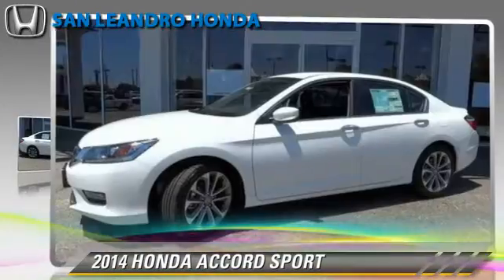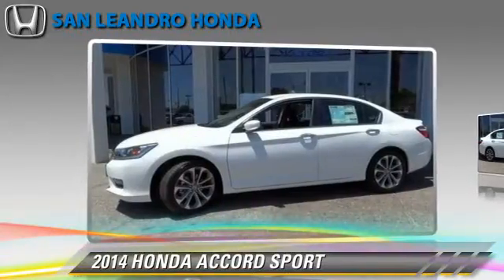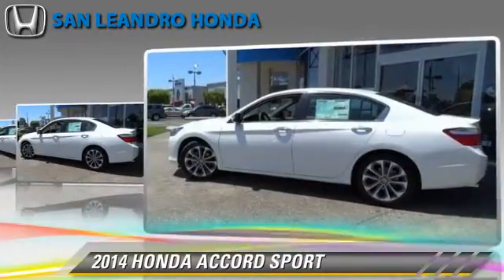Powered by a 2.4-liter four-cylinder engine with a continuously variable transmission, this vehicle is well equipped. This Honda features fog lights and powered door locks.